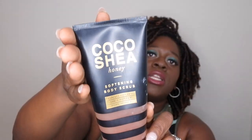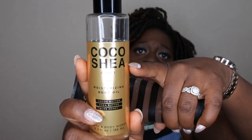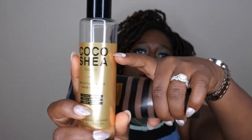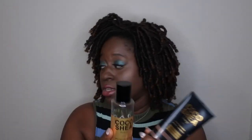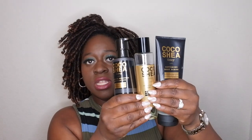The next scent currently in my shower — at least the body scrub anyway — is the softening body scrub from the Coco Shea Honey line. I really like this scent a lot; this scrub is really nice and moisturizing in the shower. I've been pairing that with the Coco Shea Honey moisturizing body oil. On the oil I'm about halfway through. I absolutely love the body oils from Bath & Body Works, and I also have the lotion that I'm using.